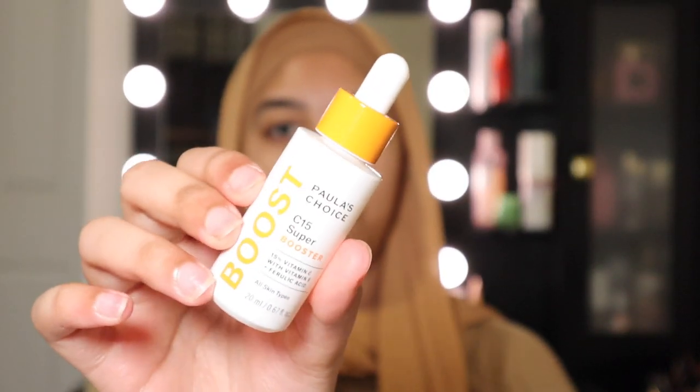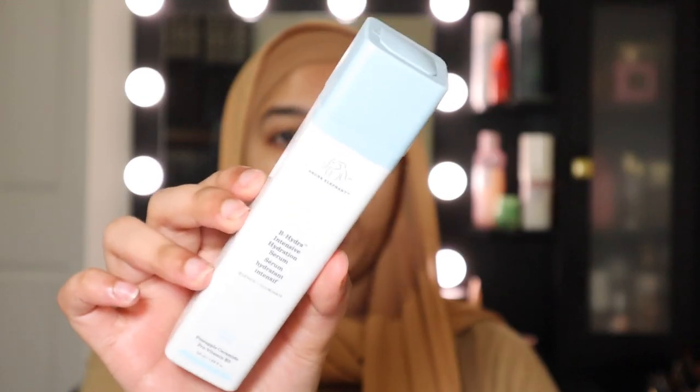The Vitamin C serum I've been using is Paula's Choice 15% Vitamin C Serum. I like 15% because I don't want to overdo anything in skincare. Sometimes I also apply the Drunk Elephant hydration serum. Drunk Elephant skincare actually ruined my skin, which is why you're seeing acne scars, but I found this hydration serum is the only Drunk Elephant product that isn't breaking me out, so I've slowly started incorporating it.